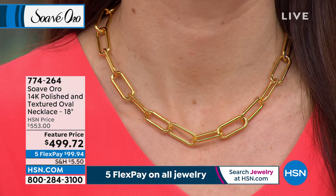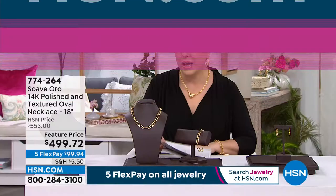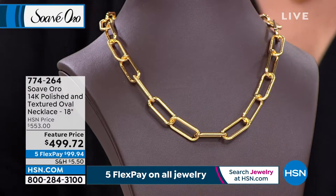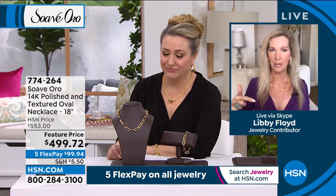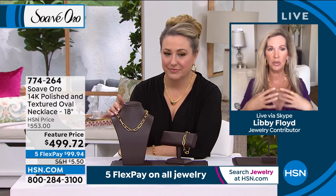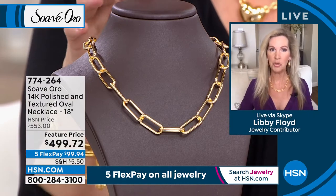We're going to continue on and talk about this next necklace, which is polished and textured — you're getting a little bit of each. This is obviously the paperclip design, but instead of high polish all the way around, this one has texturing in it, Libby. 18-inch necklace on a featured price — you're saving over $50 off, and $99.94 to get home. That texture almost looks like yellow diamonds because of all that beautiful texture and the high polishing together. Look how bold this is — the movement and these beautiful elongated links is really romantic and so beautiful. The texture gives the eye a little bit more interest and really draws you in.